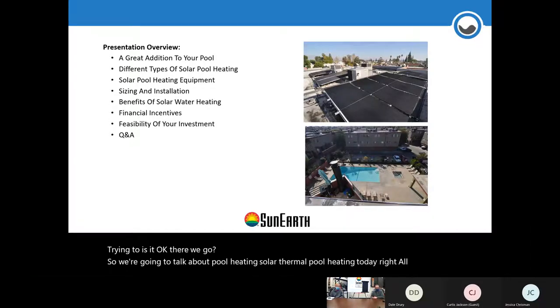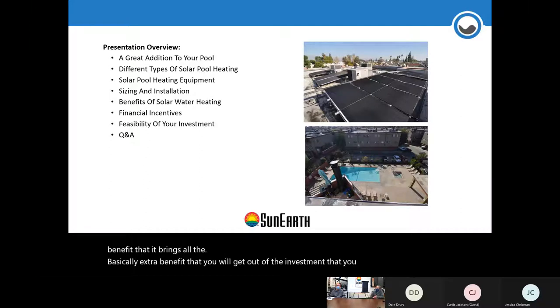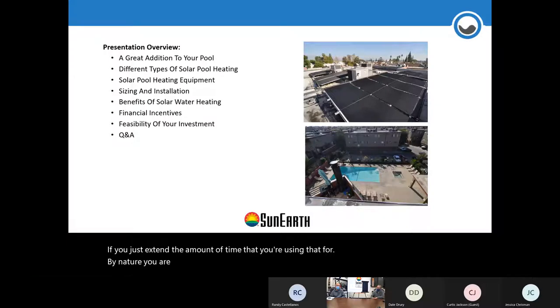We'll cover all the benefits solar thermal brings and the extra value you'll get out of the investment you already made building your pool — whether residential or commercial. It costs a good chunk of money to create a good-size pool, and if you just extend the amount of time you're using that pool, by nature you're getting more out of your investment. We're going to go over how solar thermal can help with heating your pool and how all that works.